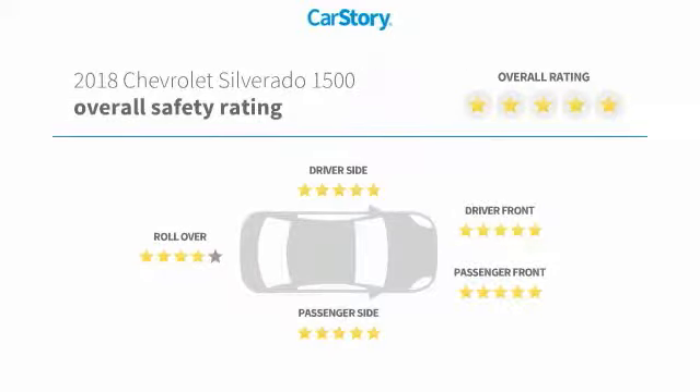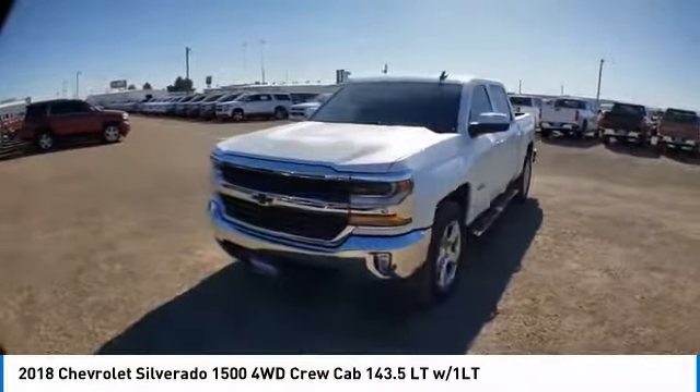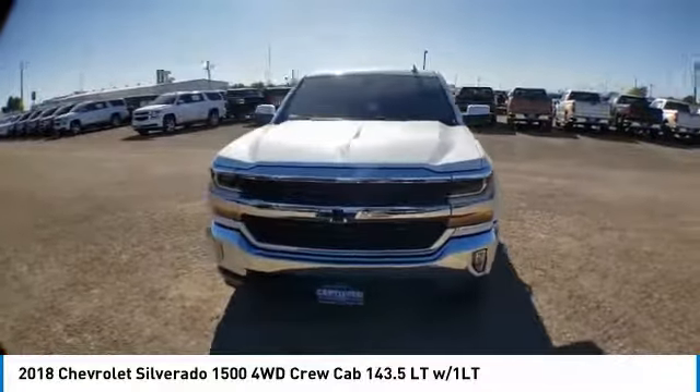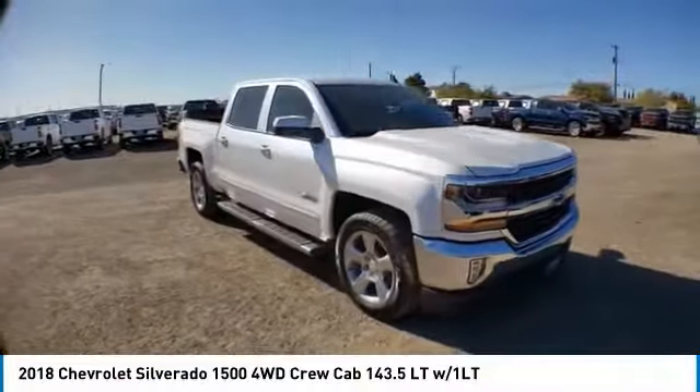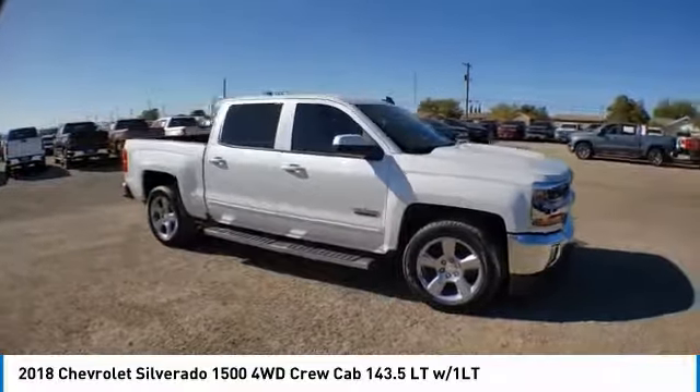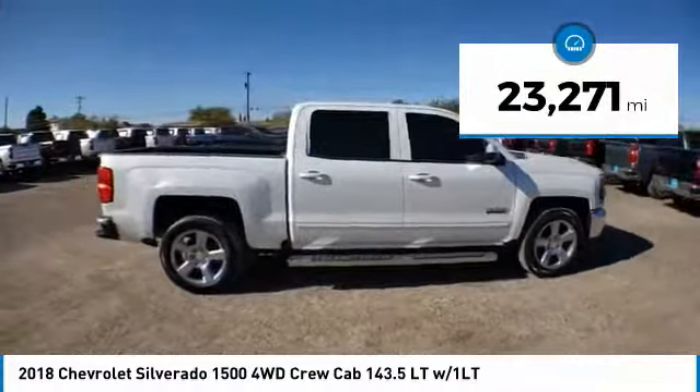With these ratings, make a great choice today with the 2018 Silverado 1500. The Chevy Silverado 1500 has the lowest cost of ownership of any full-size pickup. This vehicle has less than 25,000 miles. Come take a test drive today.